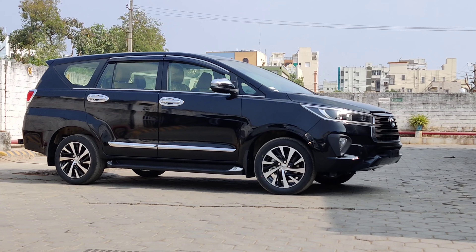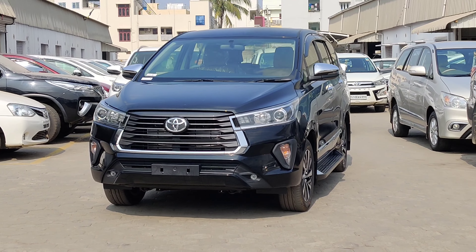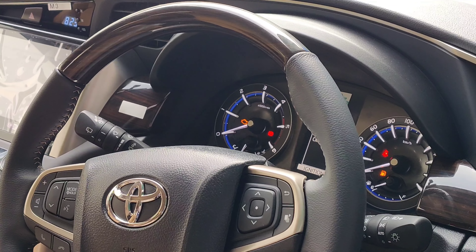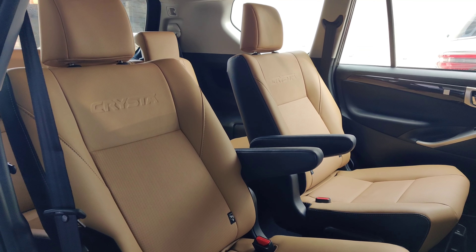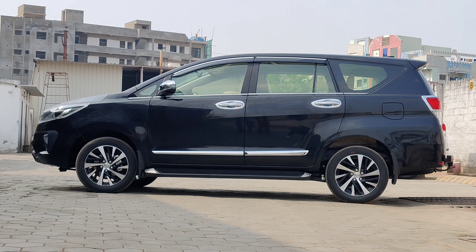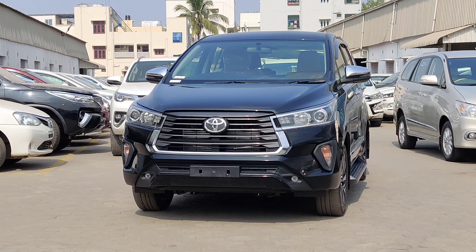Now comparing diesel prices — old and latest. The G MT diesel 7-seater and 8-seater were previously 16.44 and 16.49 lakhs, and now are 16.64 and 16.69 lakhs, a 20,000 difference. The G+ manual 7-seater was 17.32 lakhs and is now 17.37 lakhs — a 60,000 difference. GX automatic 7-seater and 8-seater moved from 18.78 and 18.83 lakhs to 19.38 and 19.43 lakhs — again 60,000 difference. VX manual, ZX manual 7-seater and 8-seater, and ZX automatic 7-seater were 20.94, 22.43, and 23.63 lakhs, and are now 21.64, 23.13, and 24.23 lakhs respectively — a 70,000 difference.